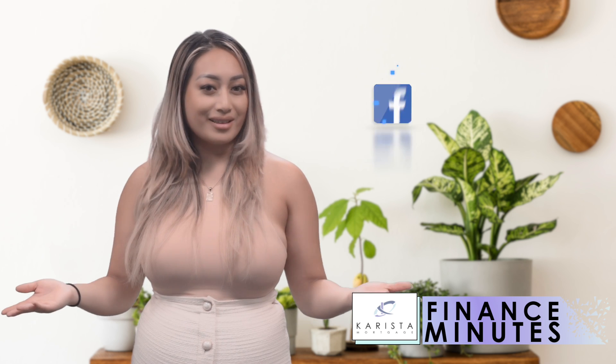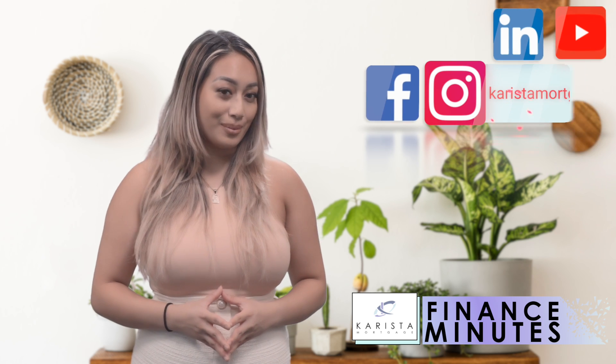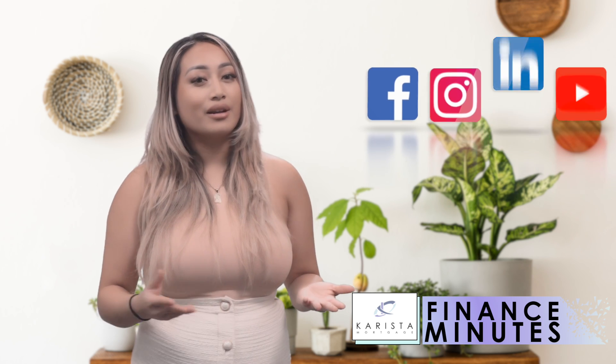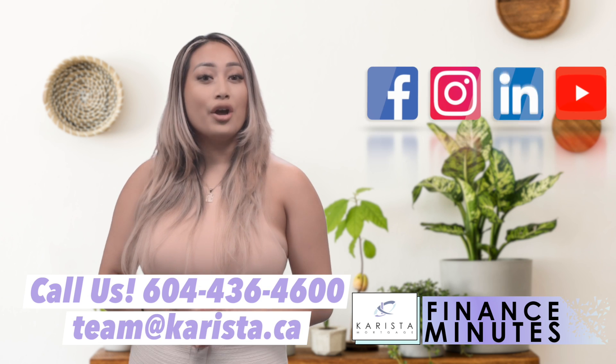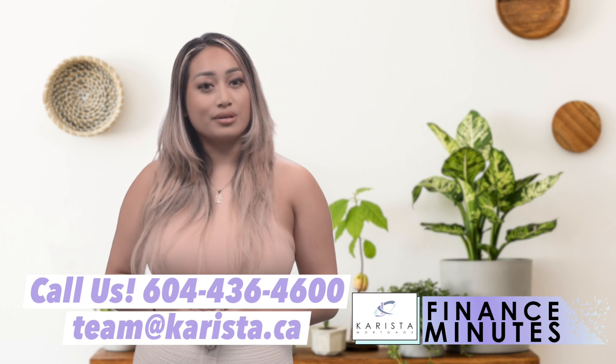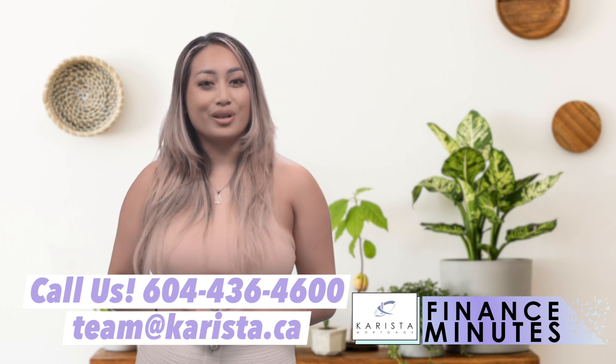I gave you the pros and cons when it comes to buying pre-sales. Did you find these tips helpful? Please like and share to help others learn about these tips. If you're thinking of buying, refinancing, or renewing your mortgage, please contact us at 604-436-4600 or email us at team@krista.ca and we can help you book your discovery call.